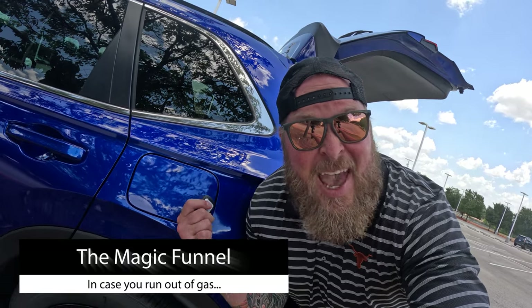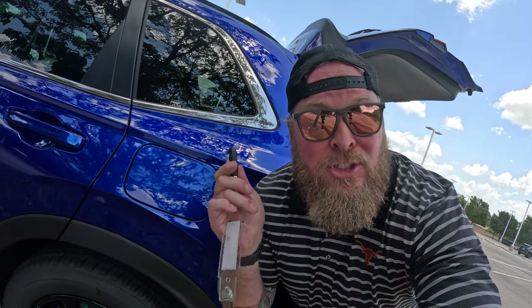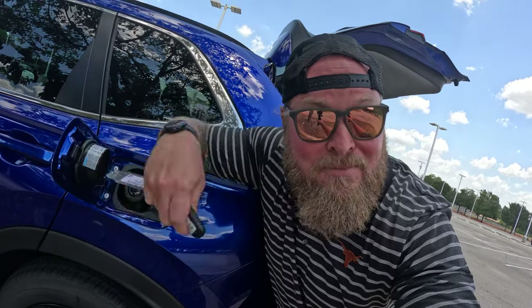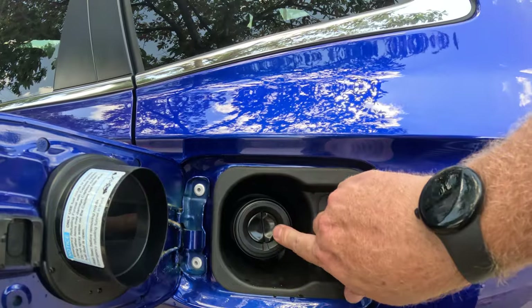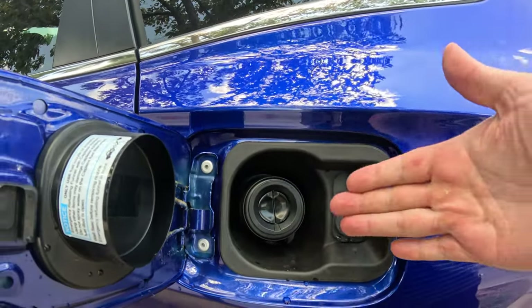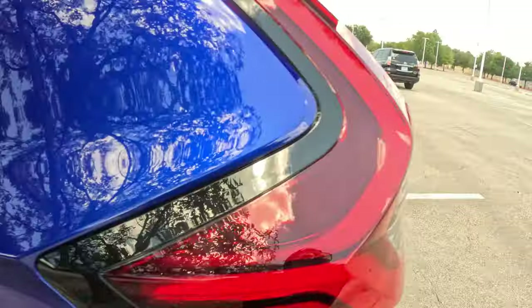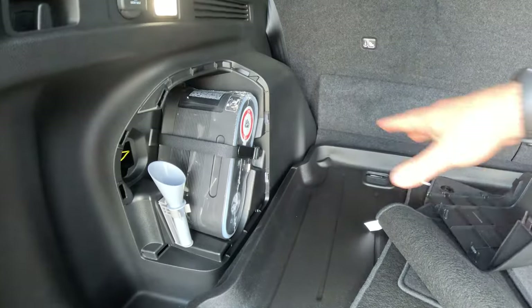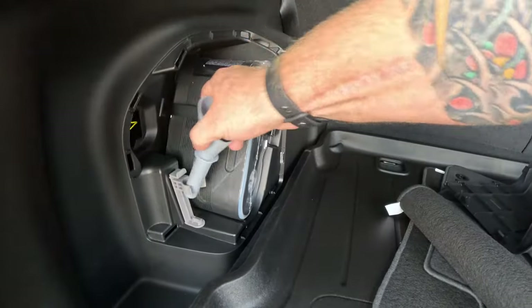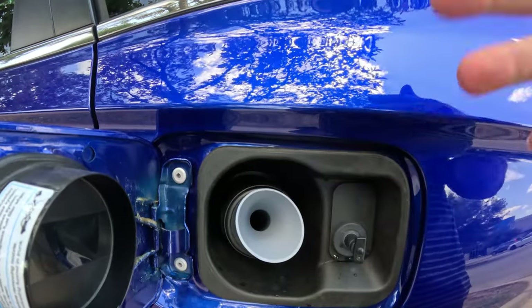These next tips are about the gas door. First, the gas door is now electronic and connected to the door locks — if the doors are locked, it won't open, but unlock the doors and it pops right open. Second, the fuel filler is capless with a valve. If you ever run out of gas and need to pour from a gas can, Honda includes a funnel stored in the rear panel — the same panel that houses the tire repair kit. That funnel is designed to hold the valve open so you can pour gas in.